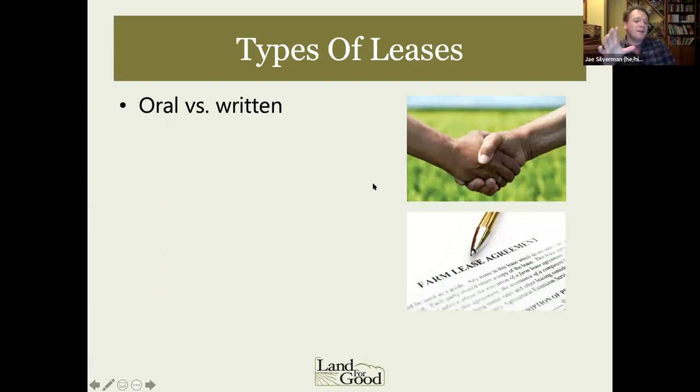Diving into types of leases — one of the most common forks in the road is whether your lease is actually written down or an oral agreement. An oral arrangement can sometimes be easy to set up and feel like there's less tension in the relationship. But there's a saying that a verbal agreement is only as good as the paper it's written on. If you don't write it down, the agreement can be going great until something goes sideways and then you don't have anything to fall back on, whether that's just to reference what you agreed to, or to have legal standing to say you have a right to be there.